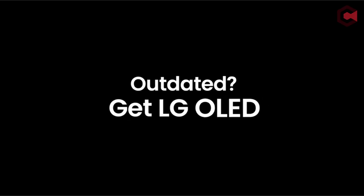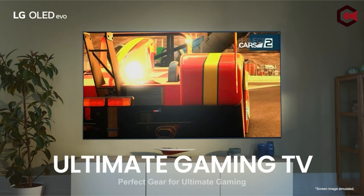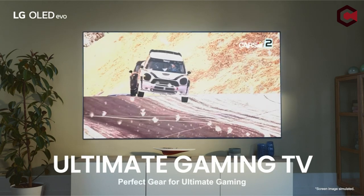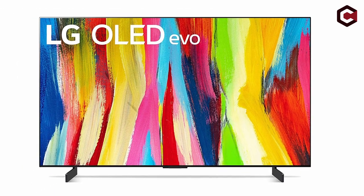Pros of LG C2 Series: Better picture quality than any non-OLED TV. Superior contrast and off-angle image. Best-in-class gaming features. Cons of LG C2 Series: Expensive. No major picture quality improvements over the C1 from 2021.